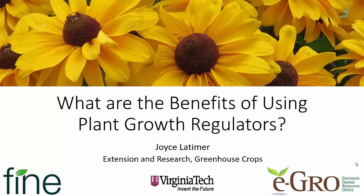Hello, this is Joyce Latimer from Virginia Tech, and today we're going to talk about the benefits of using plant growth regulators.